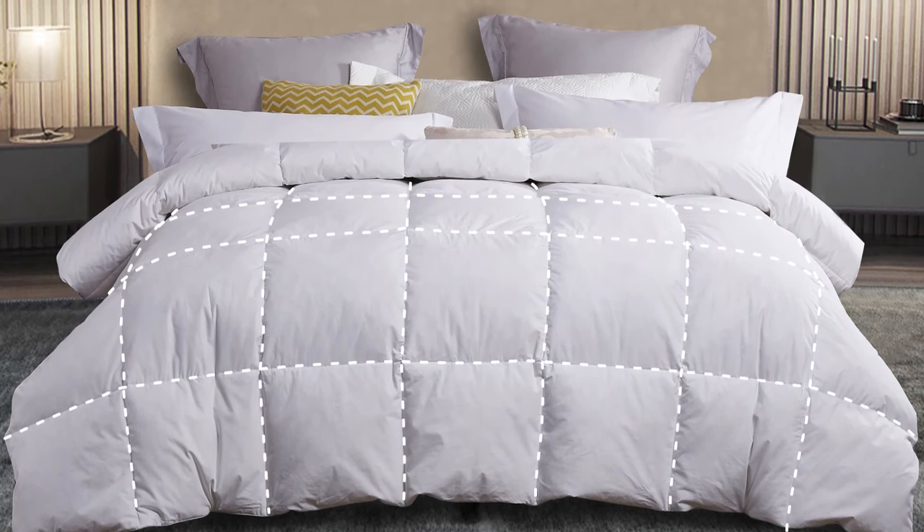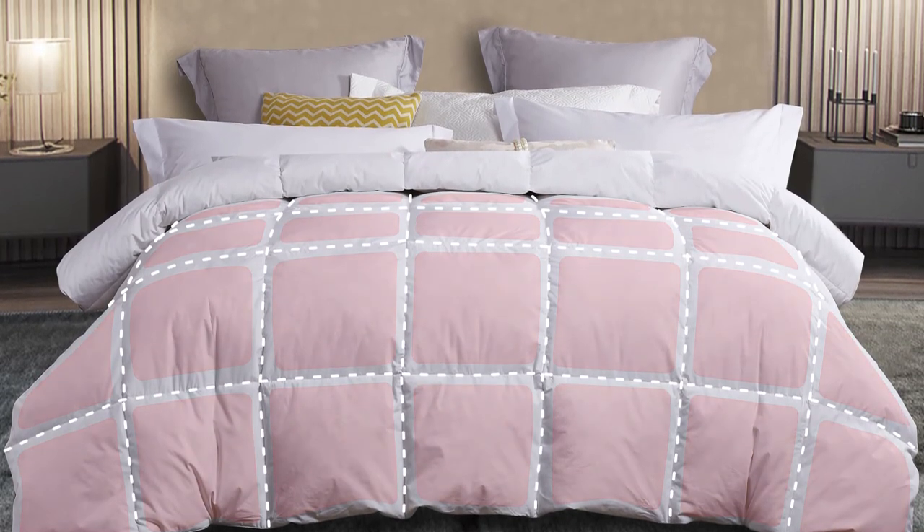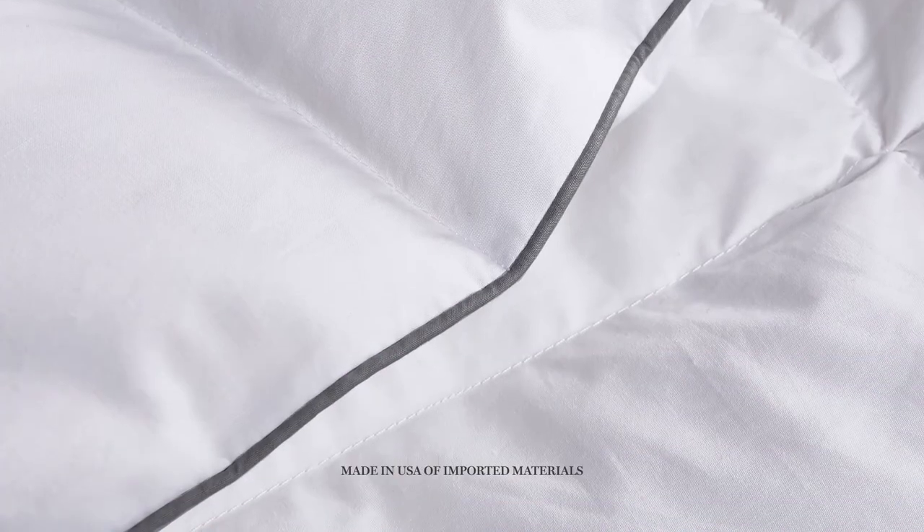The end-to-end sewn through box stitching prevents the fill from shifting, providing an even distribution of warmth, and the piping detail enhances the design.